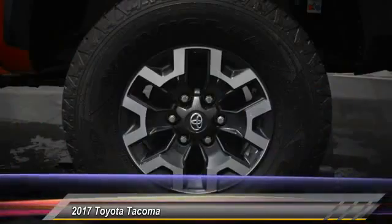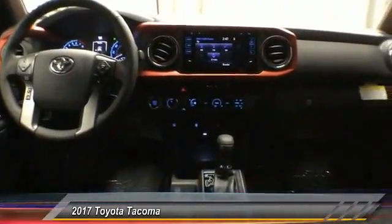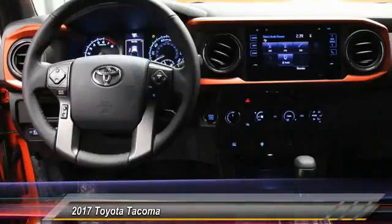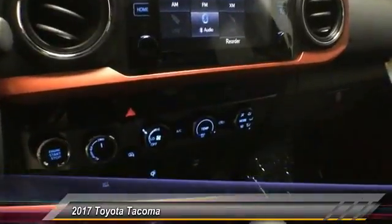Here are some of this vehicle's great options: navigation systems, dual airbags, air conditioning, cruise control, fog lights, electronic stability control, CD player, power windows, brake assist, and tachometer.